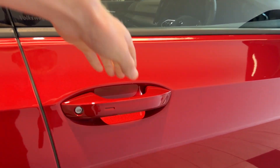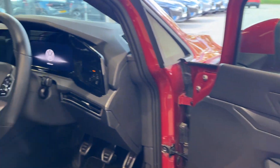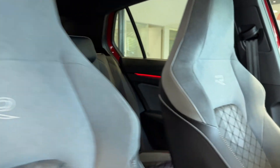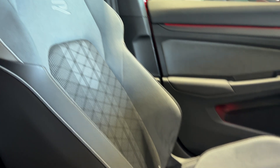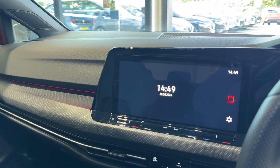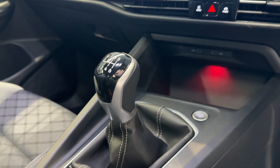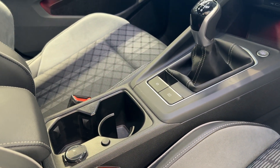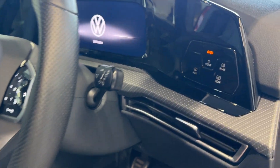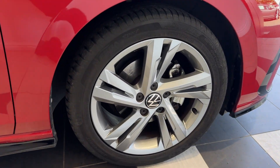Let's take a look inside the front. Here we have the infotainment screen — we have Android Auto and Apple CarPlay. We also have an electronic handbrake and a heated leather steering wheel, coming down to the driver's side front wheel.